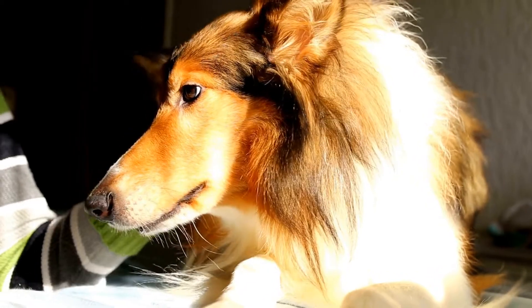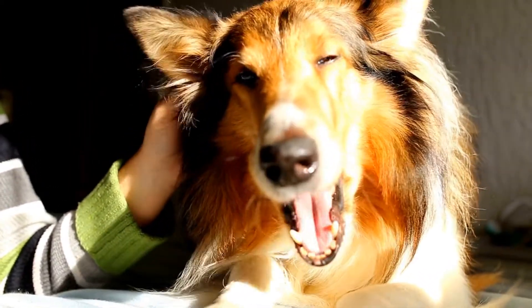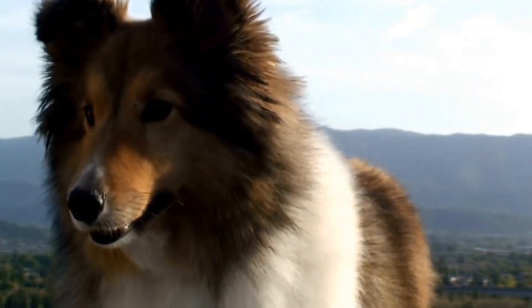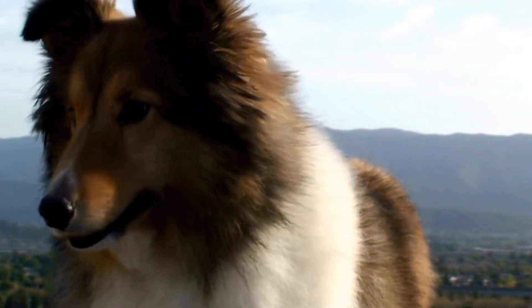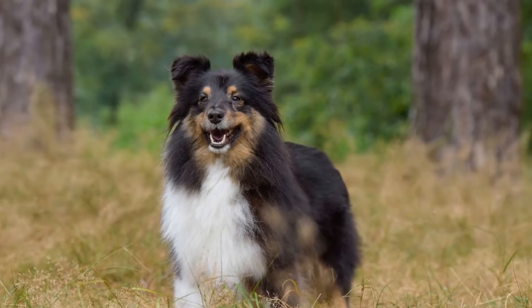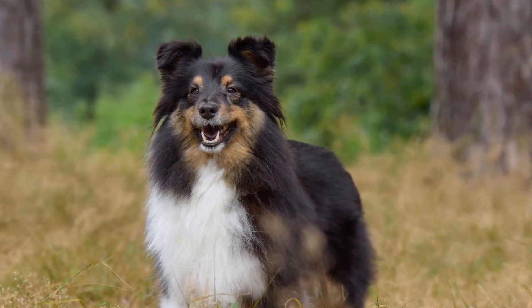Number 2: Frisbee. Shelties love to chase and catch objects, making Frisbee a perfect game for them. This activity not only provides physical exercise, but also stimulates their natural herding instincts. Start with short throws and gradually increase the distance as your Sheltie becomes more skilled at catching the Frisbee.